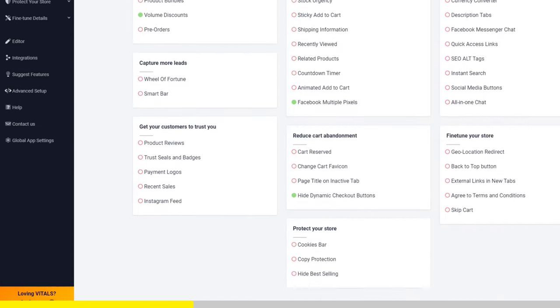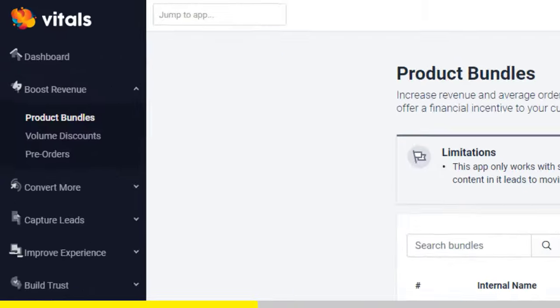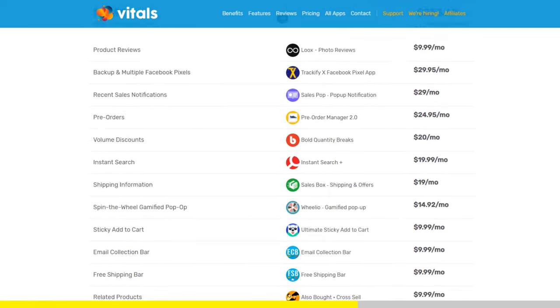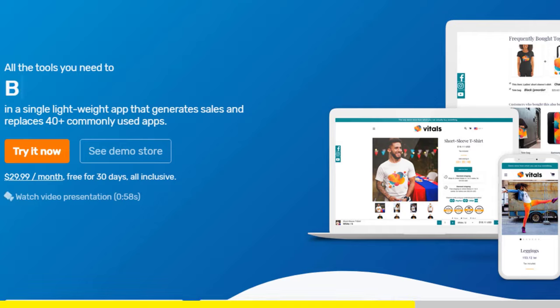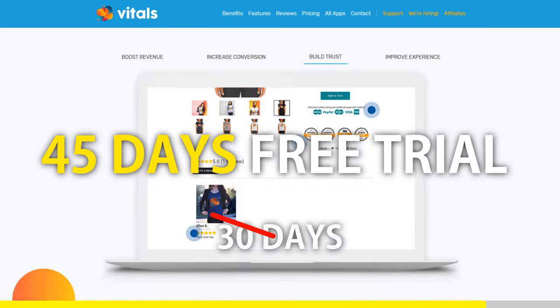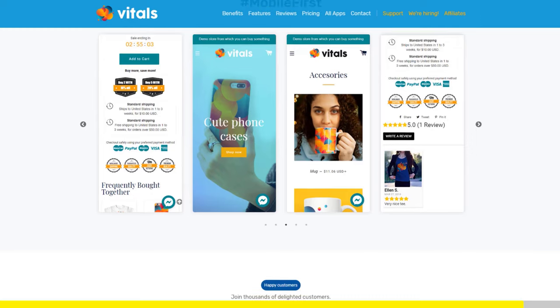Product bundles, volume discounts, sticky add to cart, currency converter, product reviews — and the list goes on and on. Vitals is always the first app I install every time I create a new store, and it saves me a ton of money. If you register to Vitals with our link, you'll get a 45-day free trial instead of 30 days. Click the link in the description to try Vitals for free — it will be the best app you've ever installed on your store.